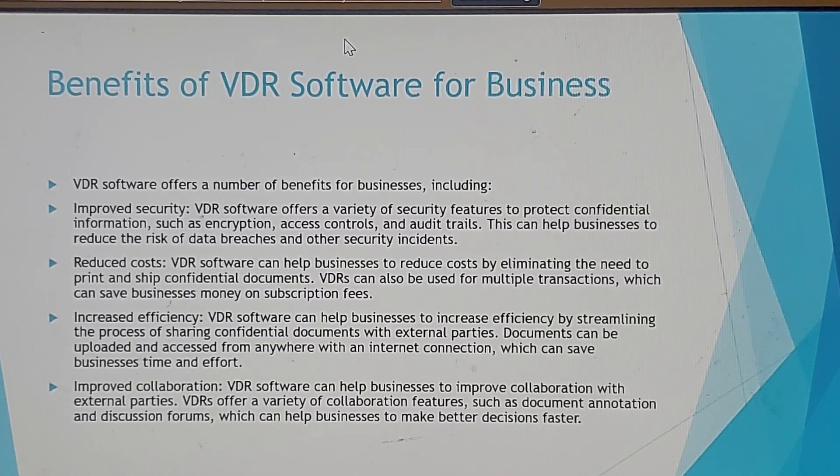Reduced cost: virtual data room software can help businesses reduce costs by eliminating the need to print and ship confidential documents. They can also be used for multiple transactions, which can save businesses money on subscription fees.